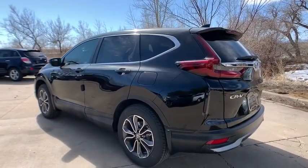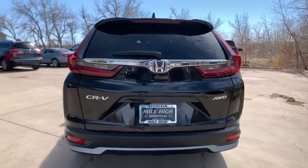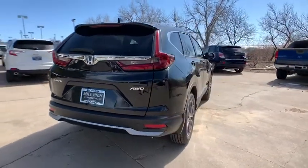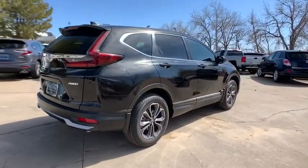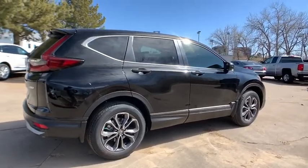Here are some of this vehicle's great options: lane departure warning, power liftgate, backup camera, power passenger seat, traction control, stability control, remote engine start, keyless entry, all-wheel drive, steering wheel audio controls, and anti-lock braking system.